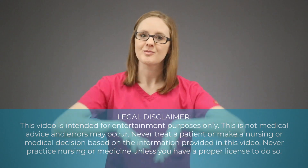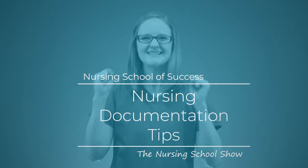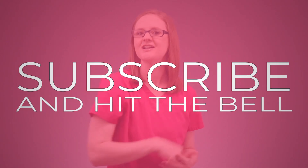I had to record this video because so many nursing students are doing it wrong, and you might be one of them. What is up my friend, Kristina here with NursingSchoolOfSuccess.com, and today's video is all about nursing documentation tips and things you should and should not do when it comes to patient charting during nursing school.